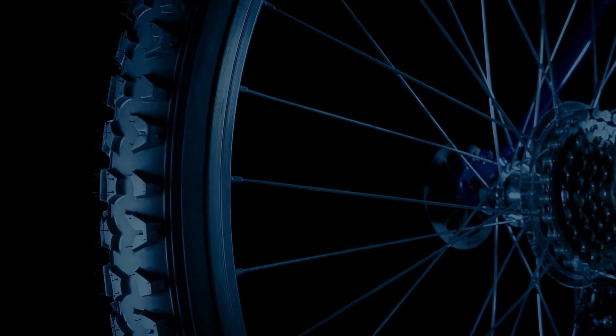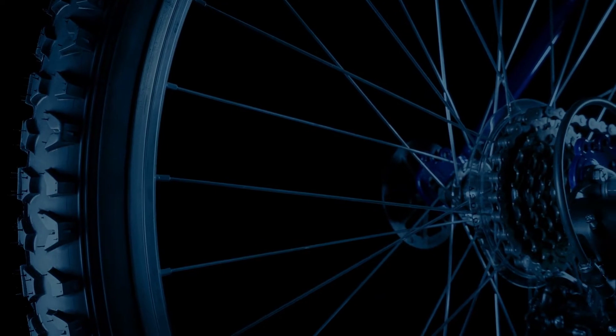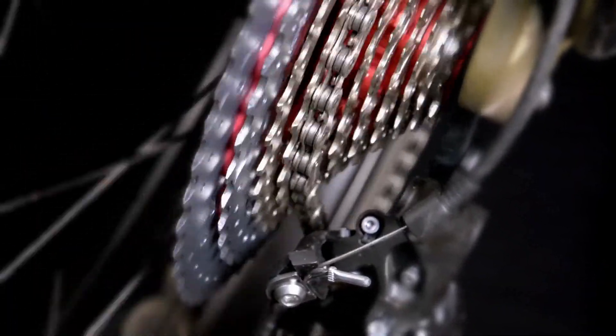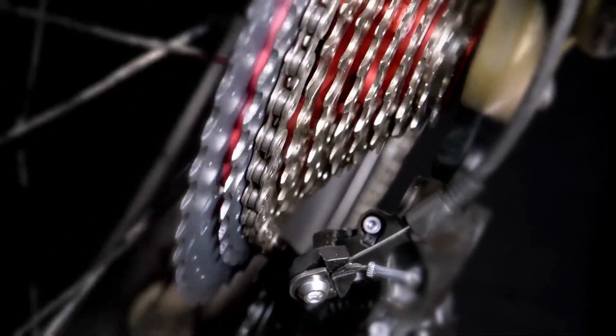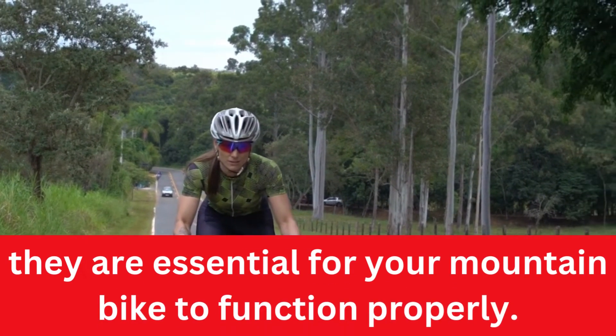The bike chain is what transfers your leg power to the wheels. It is a key component in the bike's transmission and will keep your mountain bike moving. Although bike chains are relatively simple, they are essential for your mountain bike to function properly.